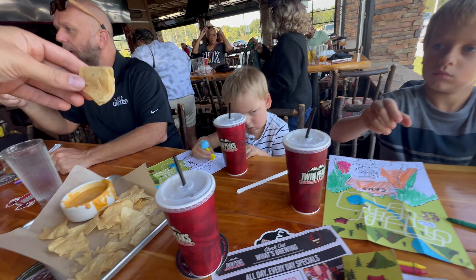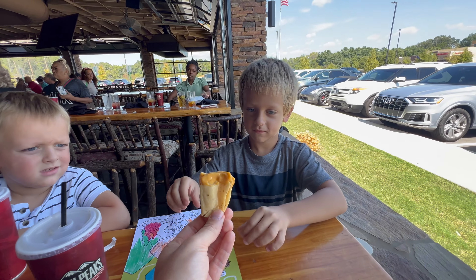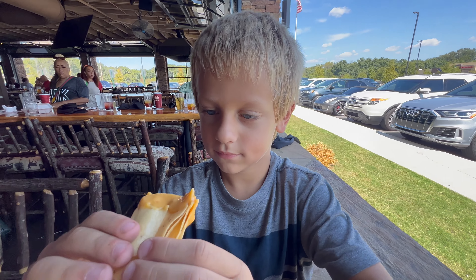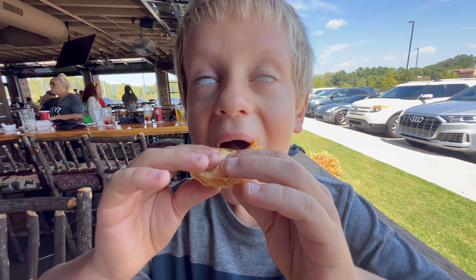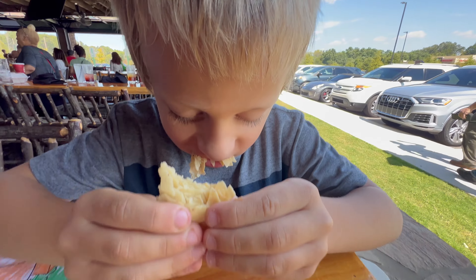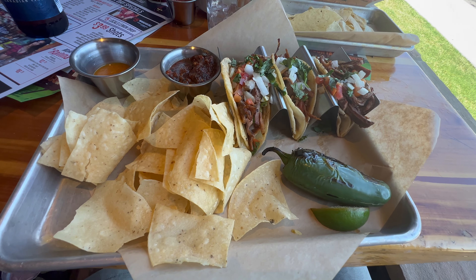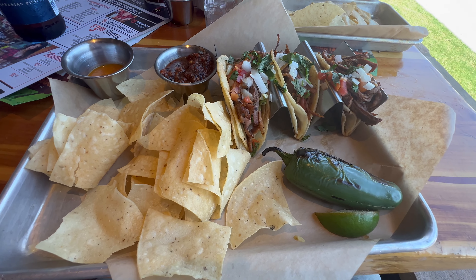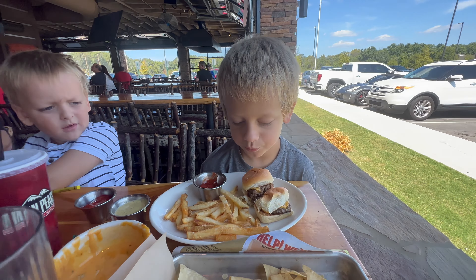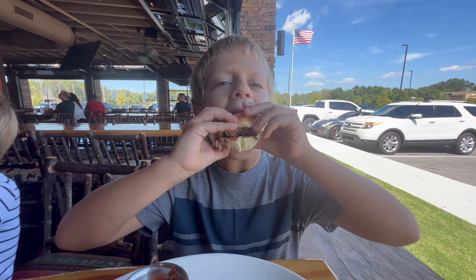Porter is about to eat this giant chip. We're going to dip it in some cheese dip for him. Porter, let me hear that crunch, boy. Oh, that was great — look at that crunch! And we're going to end this video with some brisket tacos. If you liked this video, make sure you hit the subscribe button and we'll see you on the next adventure.